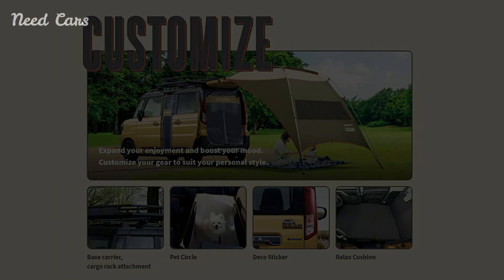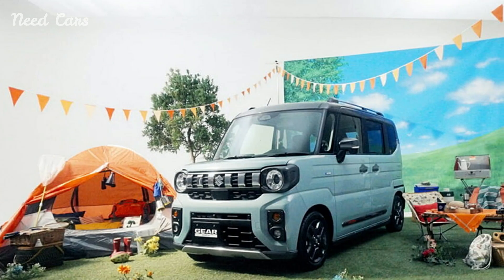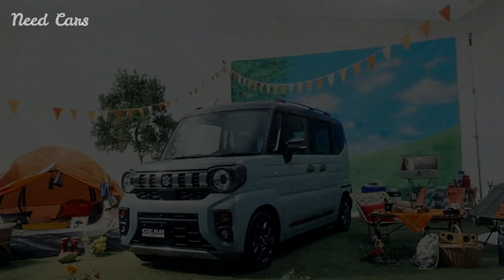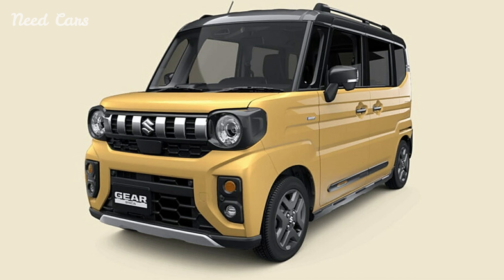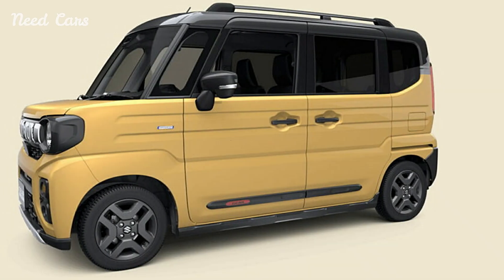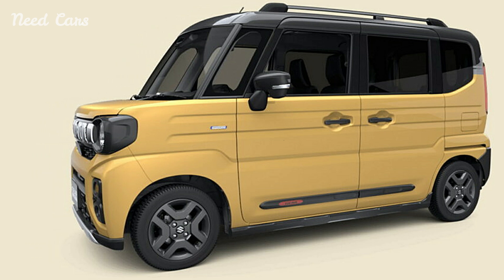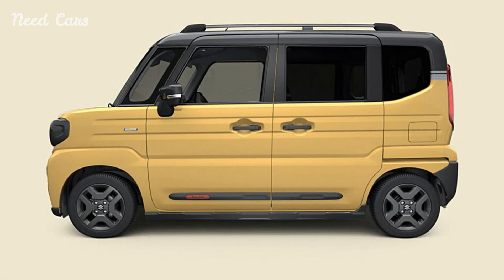While Suzuki has not yet released the full technical specifications for the new Specia Gear, it is expected to carry over the mild hybrid 660 cubic centimeters three-cylinder engine from the regular Specia. This engine is available in two configurations: a 48-horsepower version and an 80-horsepower version, both paired with a CVT gearbox. Customers will have the option of either 2WD or 4WD, providing flexibility depending on their driving needs.